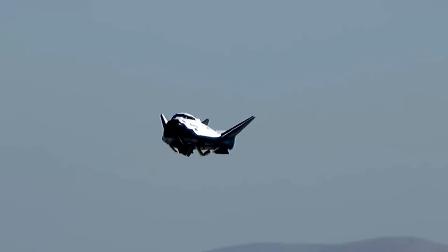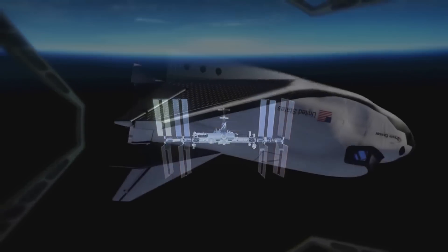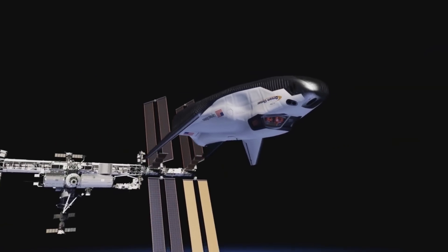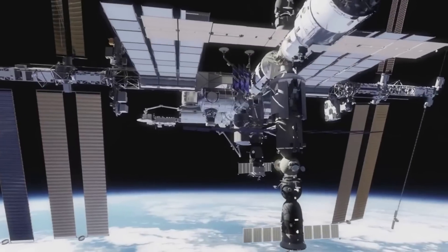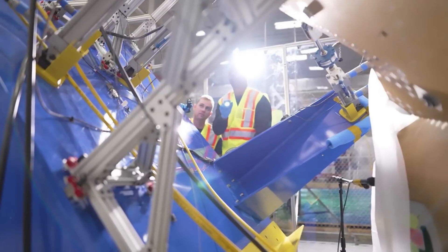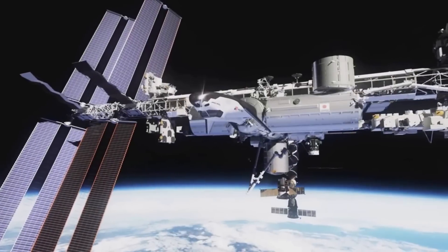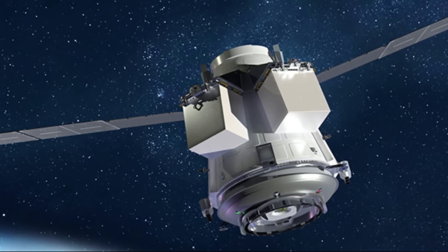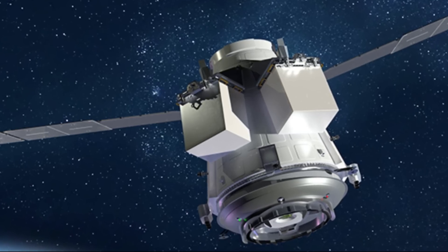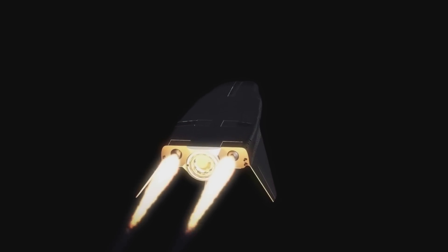Dream Chaser can return critical cargo at less than 1.5 Gs using a gentle runway landing. Designed for high reusability, the vehicle reduces overall cost, providing quick turnarounds between missions. The ability to lift off on top of multiple launch vehicles and land at a wide variety of runways makes Dream Chaser a flexible option for reliable transportation. After leaving the space station, the Dream Chaser cargo system also offers disposal services via the Shooting Star transport vehicle. Once separated from Dream Chaser, Shooting Star burns up safely in Earth's atmosphere. Shooting Star adds a service for NASA to send additional critical science, food, and cargo to the space station. Crews can access the Shooting Star via the aft hatch, berthing to the space station, and travel through to the forward position where they can open the hatch and gain access to the Dream Chaser.